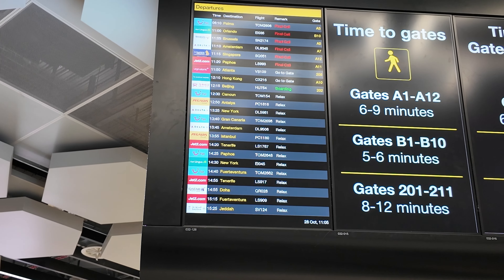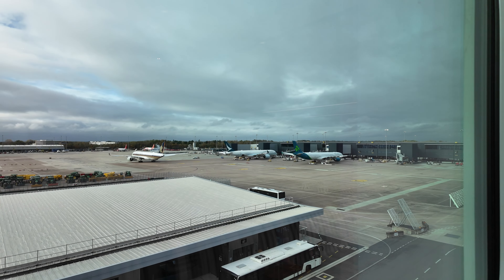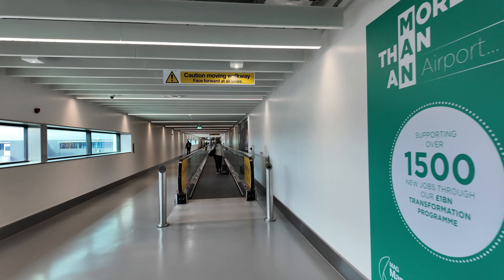We've got a gate - it's A10 - so I'm going to head over there now and take a look at the plane. I'm on my way to gate A10, taking the moving walkways to save my energy for the flight. I can see a Cathay Pacific one and an Aer Lingus, and it looks like a Singapore Airlines one is just coming in as well.